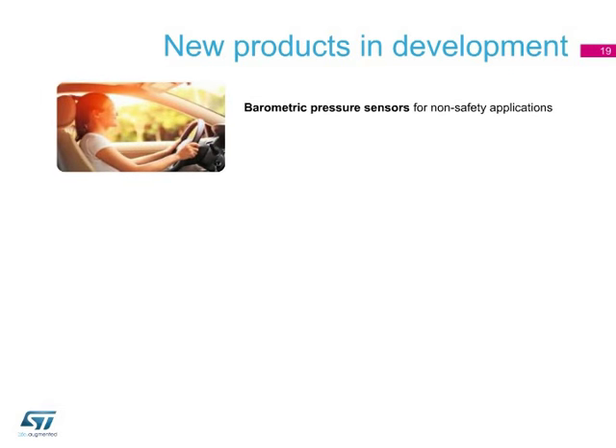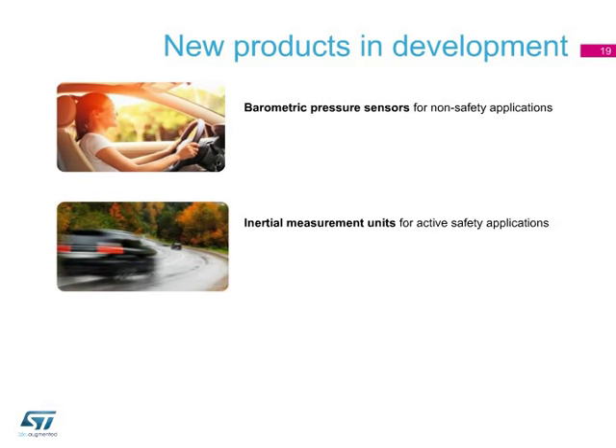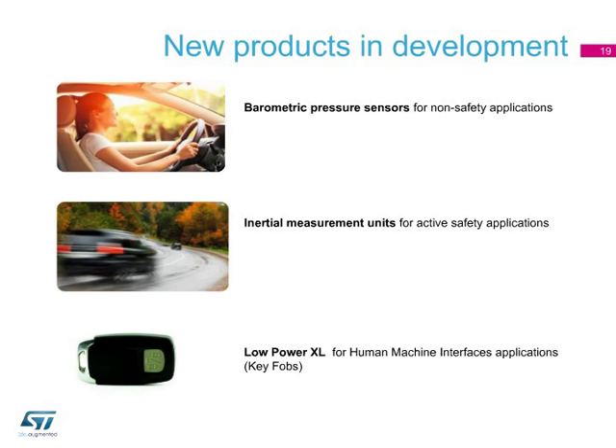ST is developing and qualifying new sensors specifically designed for various automotive applications with the goal to improve car performance, safety, and comfort. ST is working on barometric pressure sensors available starting in 2017 for non-safety applications such as engine control, mass airflow, seat comfort, and car navigation, as well as inertial measurement systems for active safety applications including electronic stability control, rollover stability, hill start assist, and electronic parking brake systems available starting in 2018. Additionally, a low-power accelerometer under qualification is ideal for human-machine interface applications such as electronic key fobs.